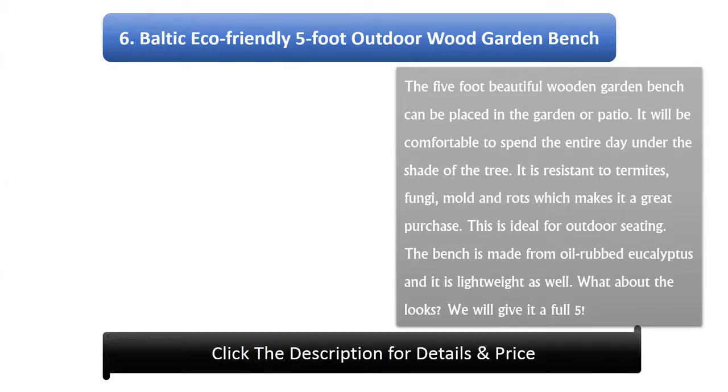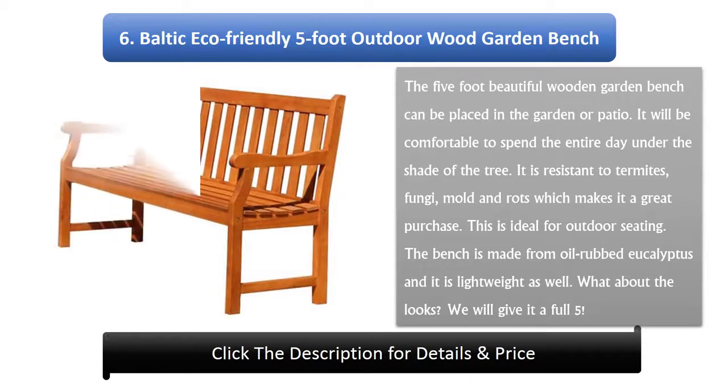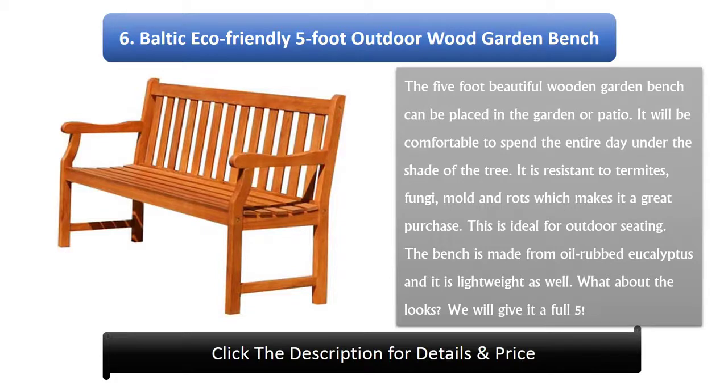Number 6: Baltic Eco-Friendly 5 Foot Outdoor Wood Garden Bench. The 5 foot beautiful wooden garden bench can be placed in the garden or patio. It will be comfortable to spend the entire day under the shade of a tree. It has resistance to termites, fungi, mold and rot, which makes it a great purchase. The bench is made from oil-rubbed eucalyptus and it is lightweight as well. For looks, we give it a full 5.